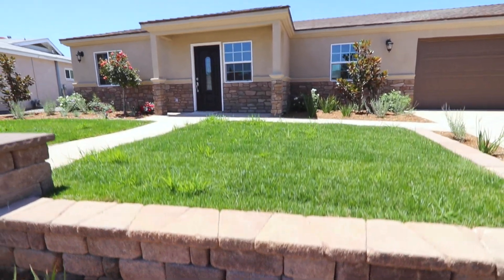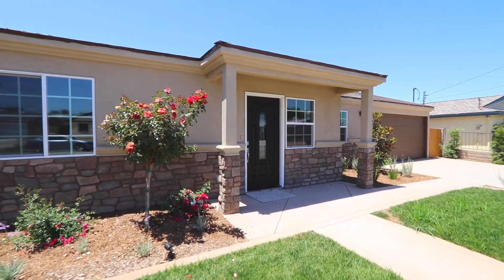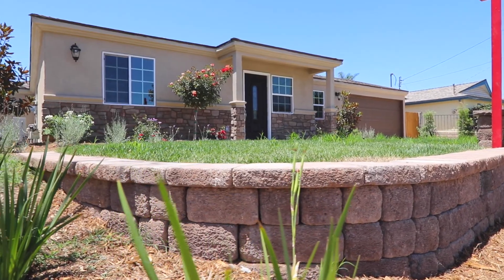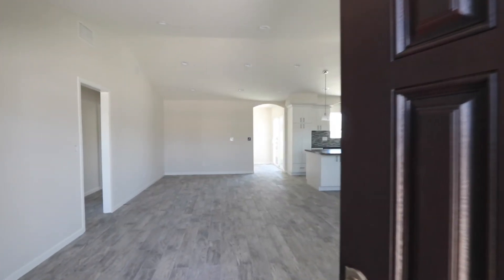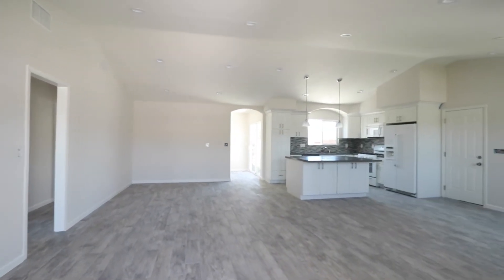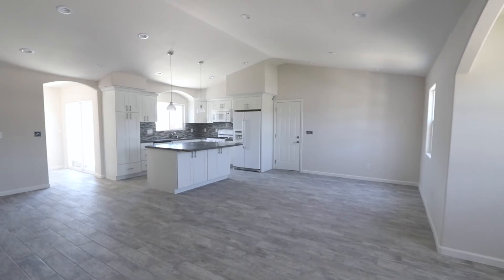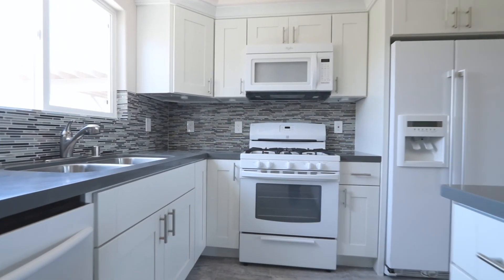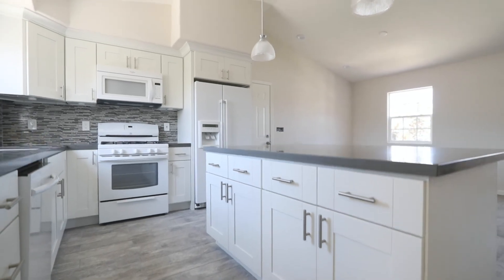This home is upgraded and remodeled to a standard that is second to none. From first sight you'll notice the beautiful curb appeal that this home offers. Making your way into the home, you'll notice that the open concept is at the center of this home. Enjoy family night, movie night, cooking with friends, and entertaining — you can't find a better place than this kitchen.